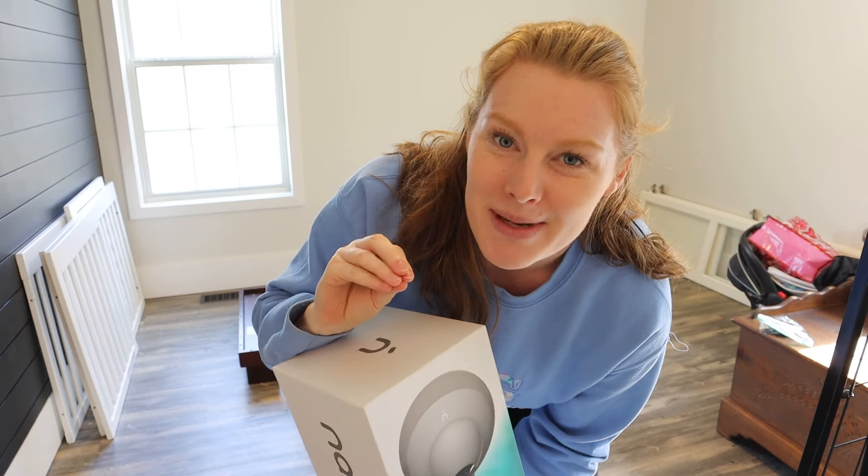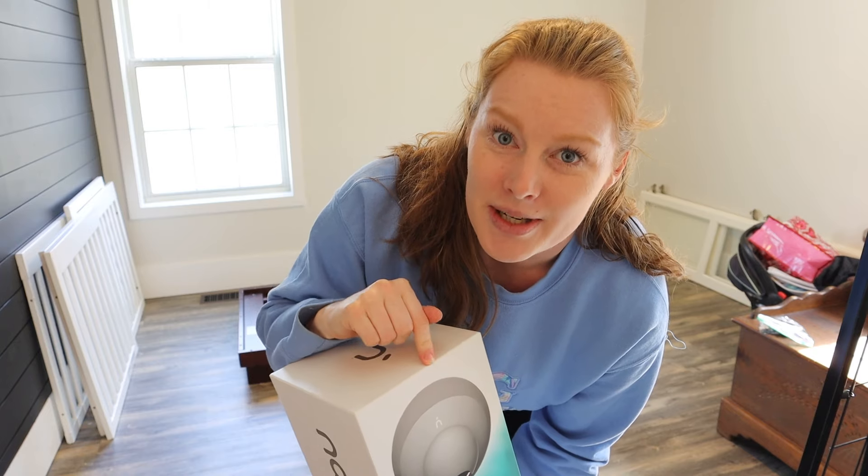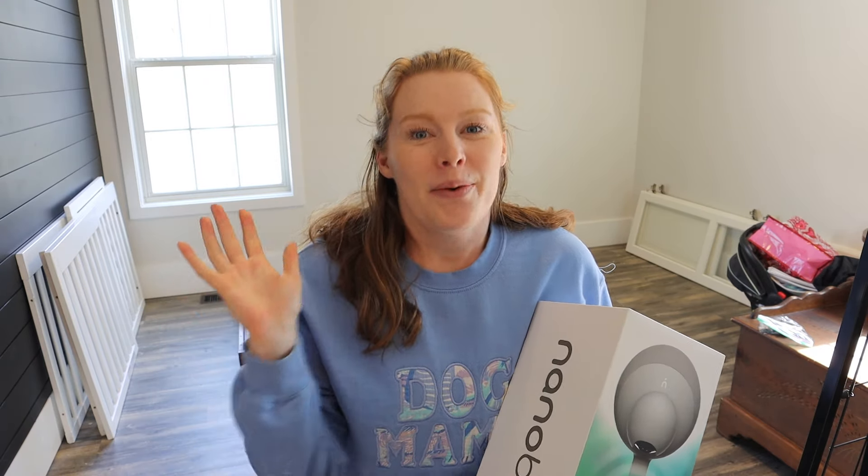The sound machine will drown out all the noise — even the dogs' little tippy tappies could wake a baby up. It also has an HD camera so you can see everything clearly. With dogs in the house we've got to make sure everyone is safe, so if the dogs are walking in while the baby's in the crib, we're able to keep an eye on everything. I'm super excited to get it set up.